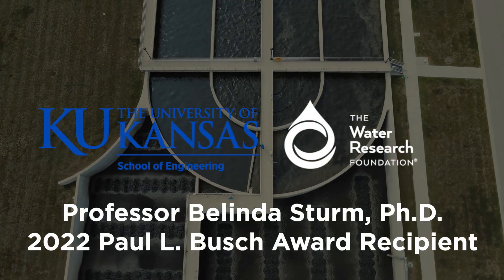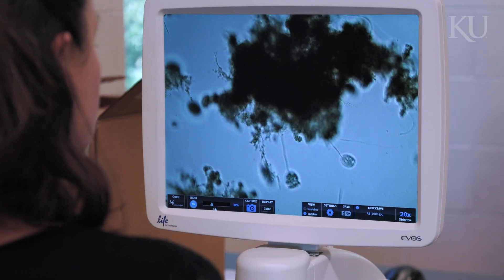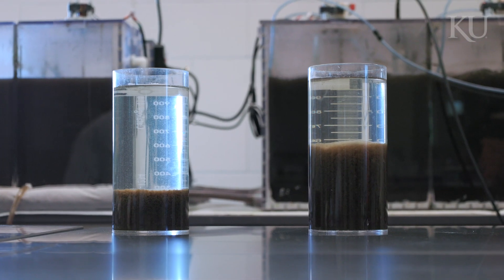I study biological wastewater treatment, and specifically how to form really dense biology — we call those flocs or granular sludge. For many years I've studied how to form the granular sludge.